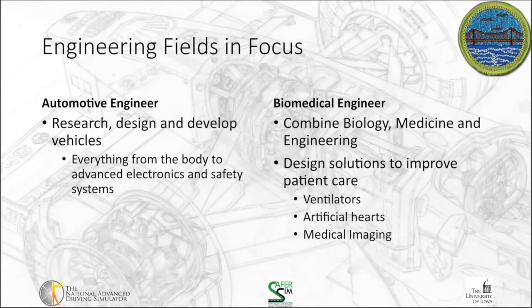Another type is biomedical engineering. They combine biology, medicine, and engineering. The science here is biology and medicine, and their goal is to design solutions to improve patient care. They design things like ventilators and artificial hearts, and they deal with technology such as medical imaging that allows us to figure out what's going on inside the body.